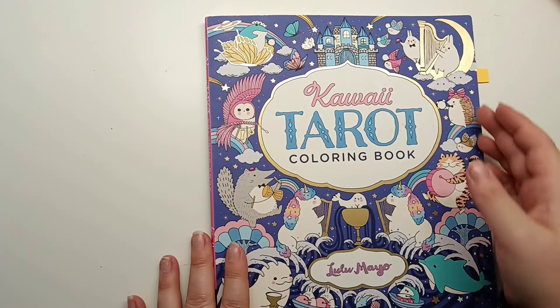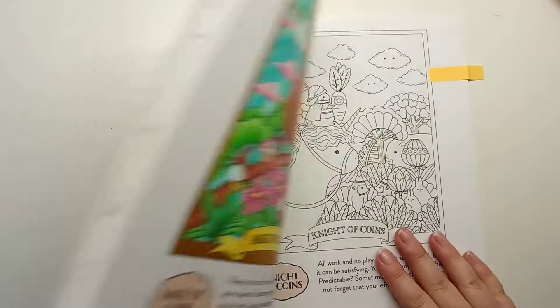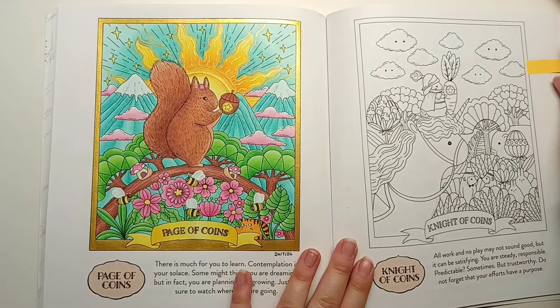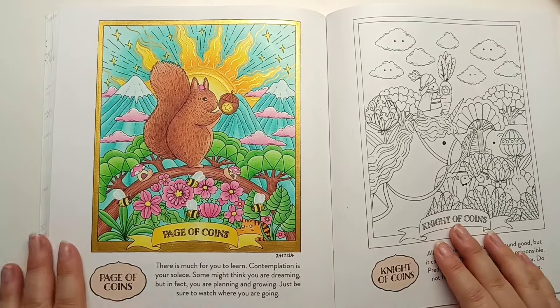And finally Kawaii Tarot - we have one in here, and that is the page of coins, which I've already coloured. I love this page and I had a lot of fun colouring it.